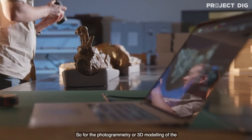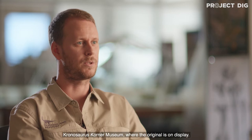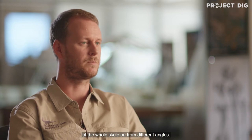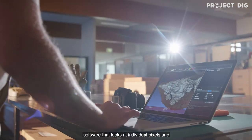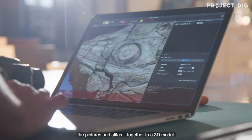For the photogrammetry or 3D modelling of the specimen, I had to travel to the Kronosaurus Corner Museum where the original is on display. I had to take about five or six hundred images of the whole skeleton from different angles, and then feed that into a photogrammetry software that looks at individual pixels in the pictures and stitches them together into a 3D model.